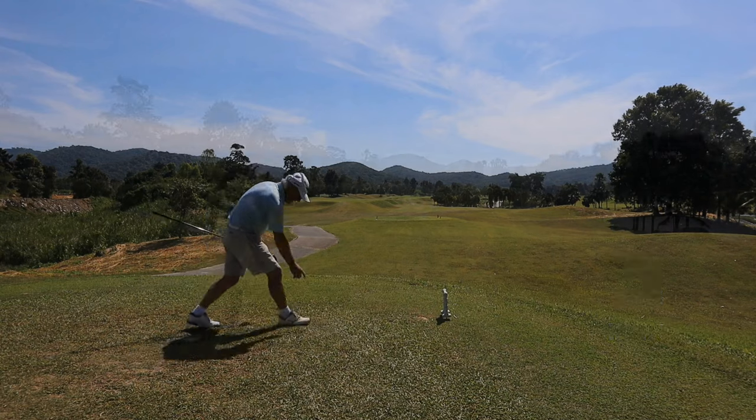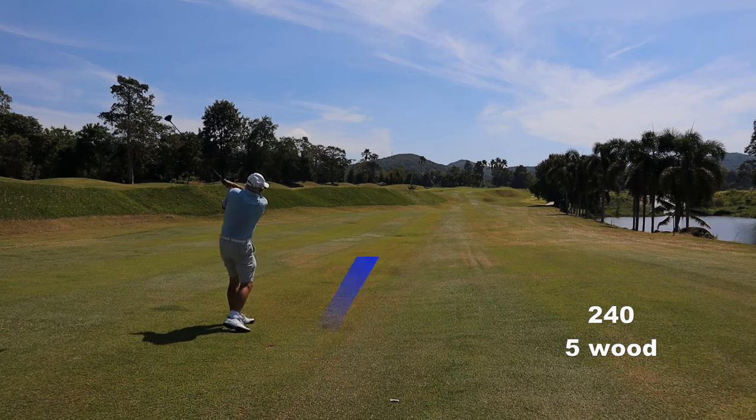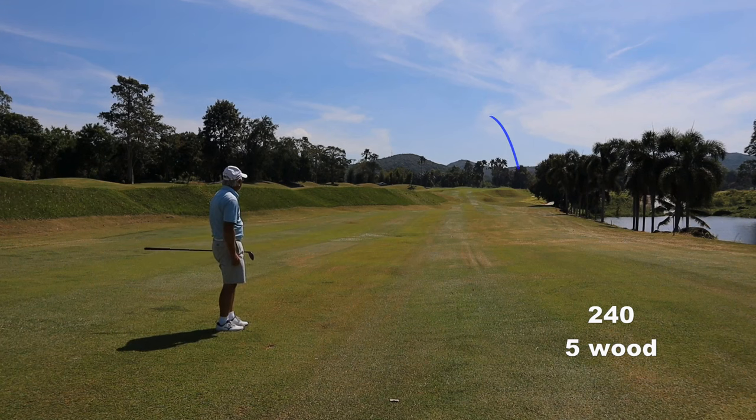At least now I've moved onto the proper tees. Five wood — I want to get up onto the higher level, then I'm on the same level as the green. But I'm swinging like an idiot.